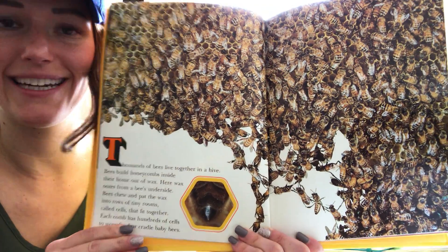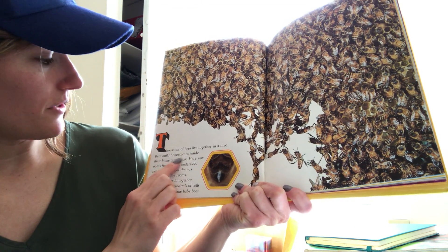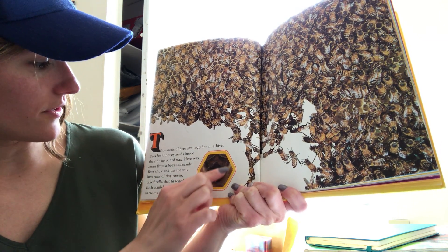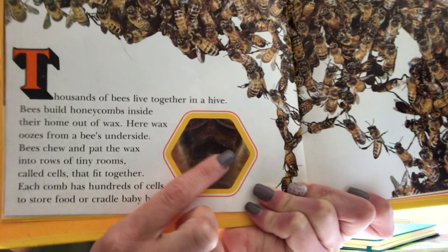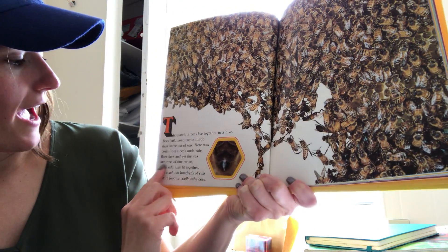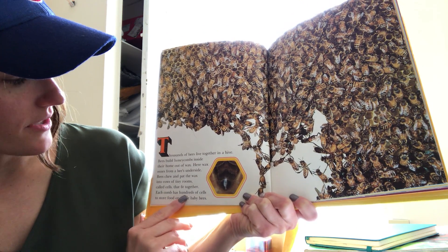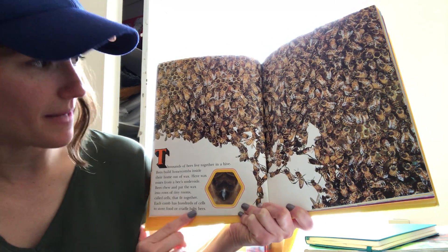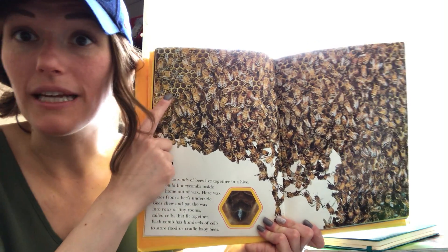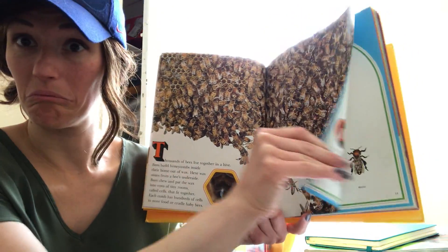Look at all these bees! Thousands of bees live together in a hive. Bees build honeycomb inside of their home out of wax. Wax oozes from a bee's underside. Bees chew and pack the wax into rows of tiny rooms called cells that fit together. Each comb has hundreds of cells to store food or cradle baby bees. So do you remember in the ant book the ants made rooms too? The bees are making teeny tiny little cells, which are like little baby rooms for them.